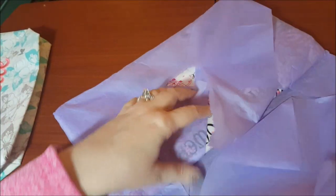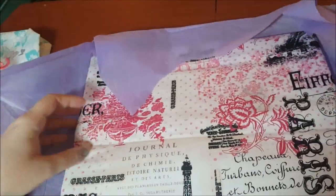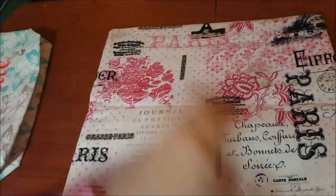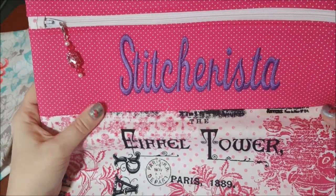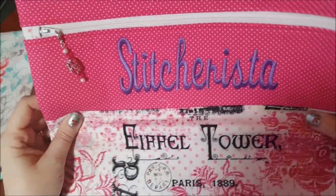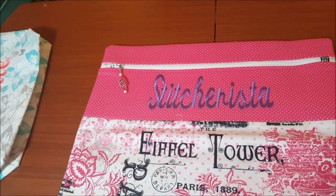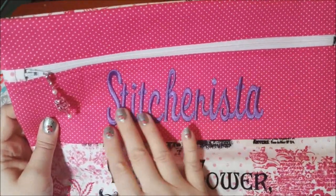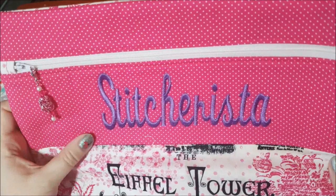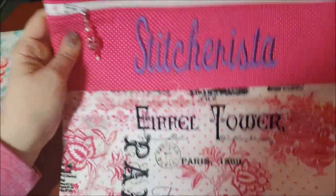So let's look at the other one — this is the project bag. Oh my god, I love the fabric! Oh my god, she put 'stitcherista' on that one! Wow, these are amazing. I know I'm gushing — I love these, Maria, thank you so much. I do not have a bag with 'stitcherista' on it, and in purple no less!